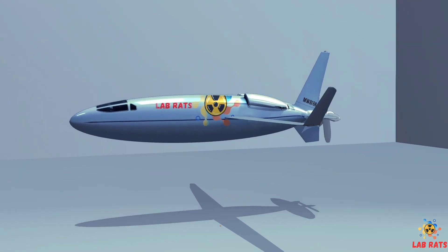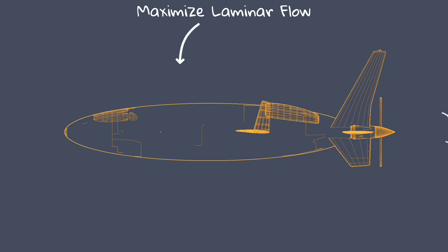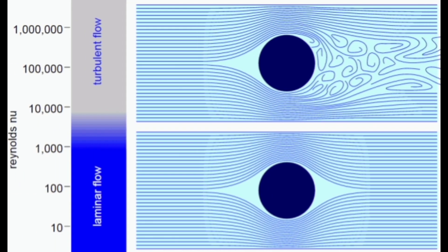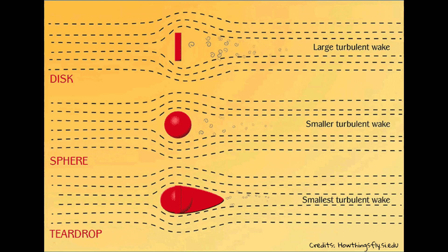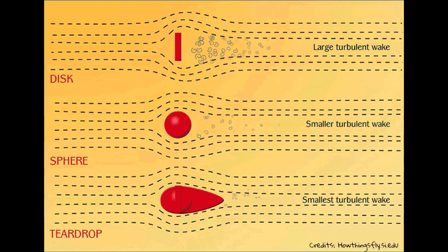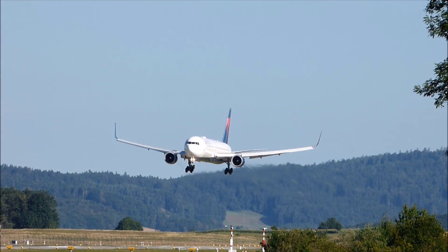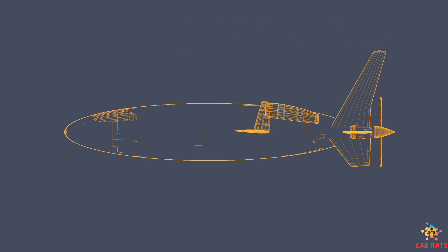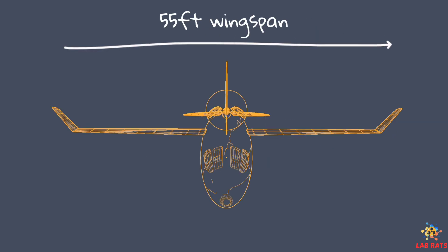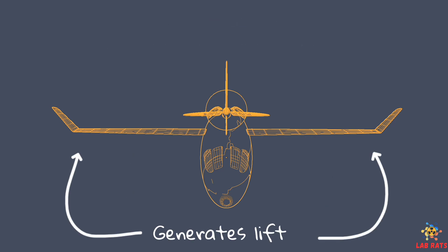The pusher-propeller configuration of the Celera 500L is deliberately designed to achieve smooth laminar flow in flight. The whole thing is designed to maximize laminar flow — smooth layers of airflow with little to no mixing of adjacent layers moving at different speeds. This avoids the swirls and eddies that lead to air turbulence at speed, causing aerodynamic drag and wasted energy. The key advantage is the 35-foot-long egg-shaped fuselage and 55-foot-long wingspan, which participate in generating lift rather than acting as a source of drag.